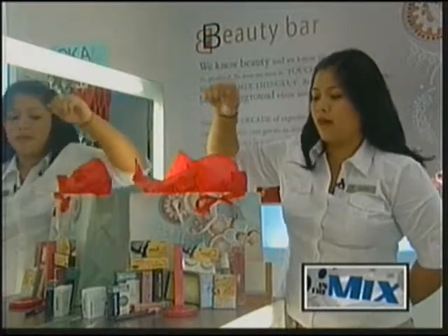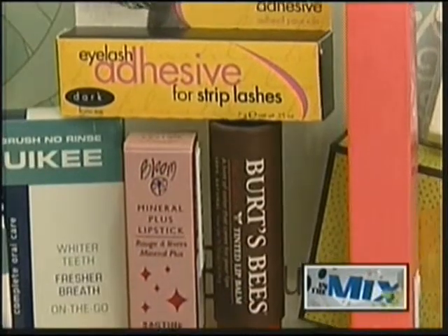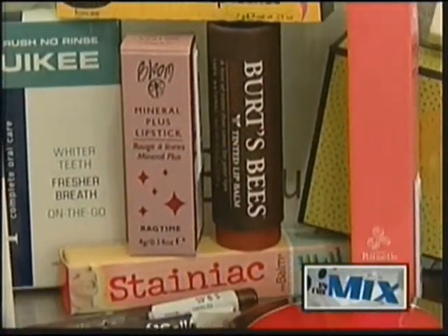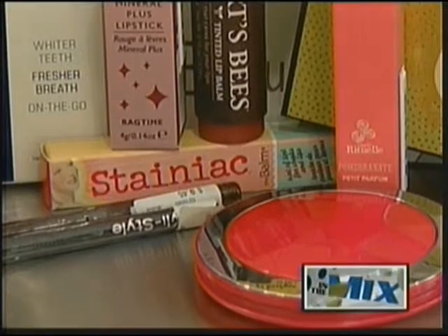Right here we have some Super Smile Whitening Gum or Dental Floss — a no-brush, no-rinse quickie for fresher breath and whiter teeth on the go. We also have some of our favorite popular eyeliners from Silly Style: smudge proof, dance proof, water proof.